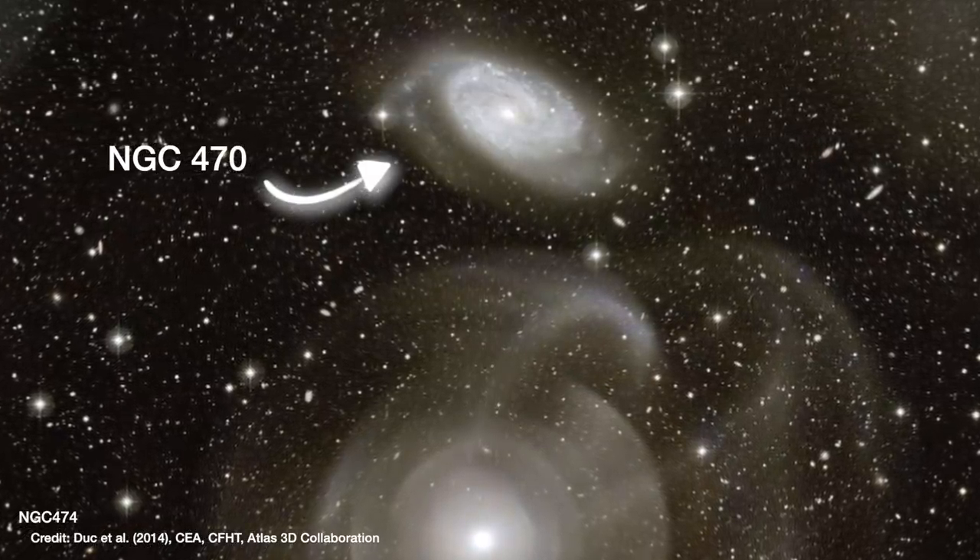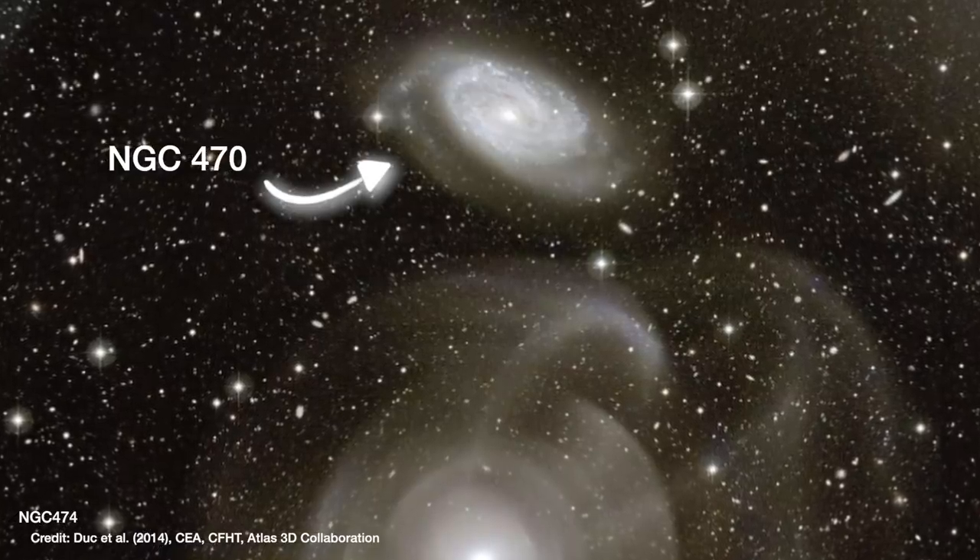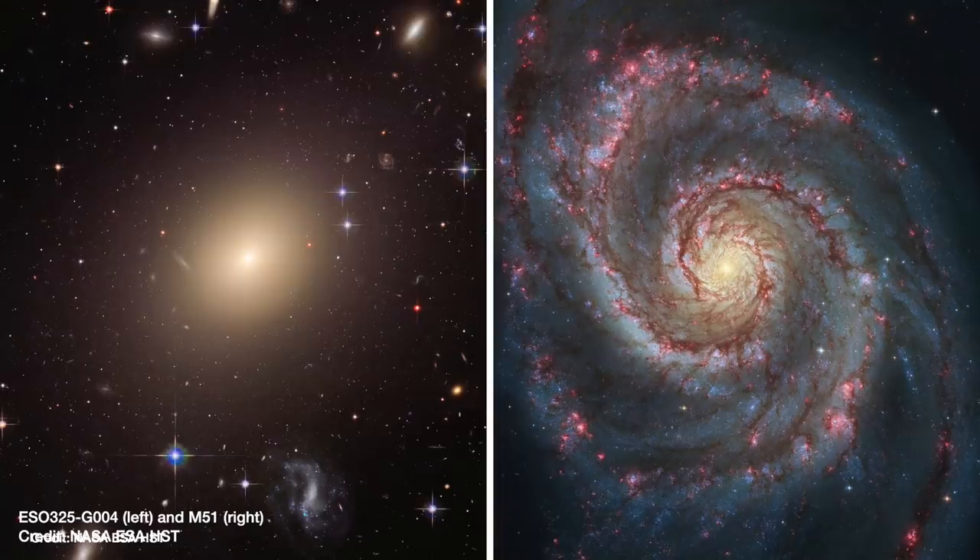NGC 470 is very clearly a beautiful spiral shape, much flatter like a disc or a frisbee. These are the two main types of galaxies we see wherever we look in the universe: these spherical blobs and these spiral shapes like our own galaxy, the Milky Way. Spiral galaxies tend to be found in much emptier regions of space.